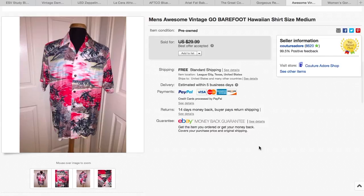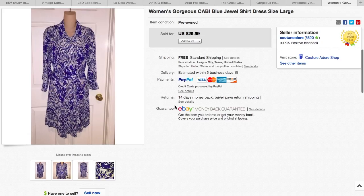The next item is another Hawaiian shirt by Go Barefoot. I got a best offer, and I think I paid $5.99 at Goodwill for this one too. Next is a Women's Cabi Blue Jewel Shirt Dress in a size large, and it sold for $29.99 with free shipping. I picked this up for $5 at one of the thrift stores in Austin when we were at the Green Room Meetup.